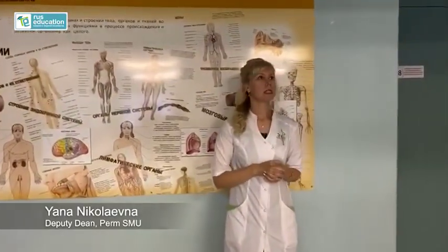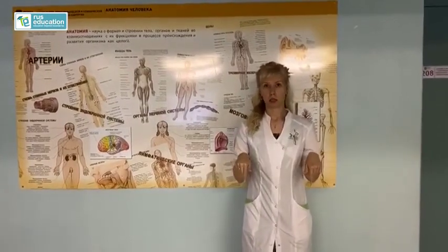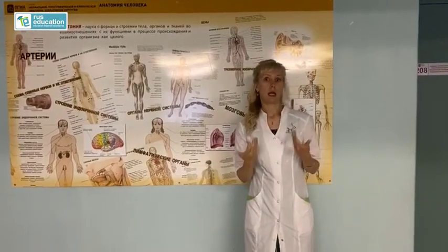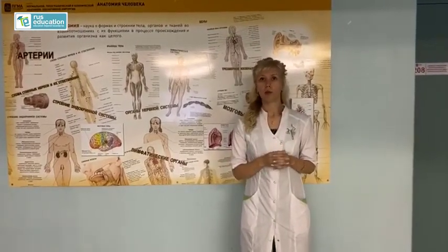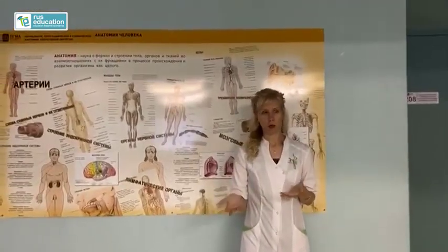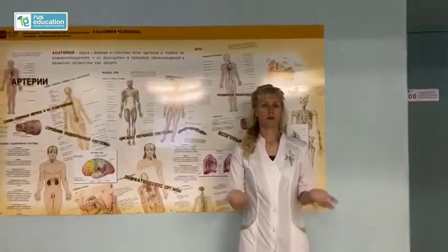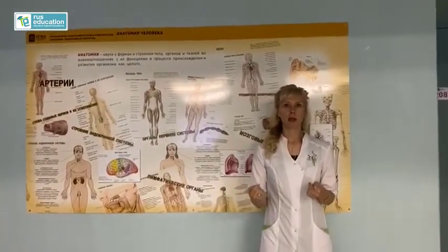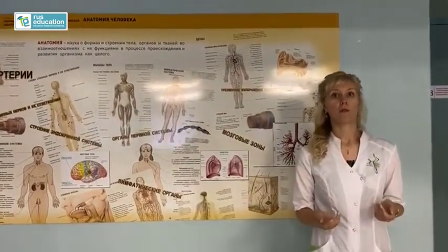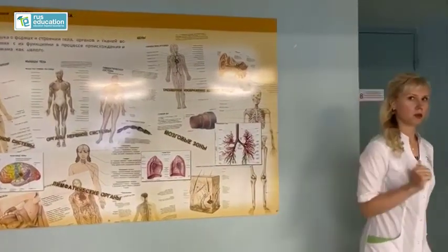And now we will see the Anatomy Museum. Also, downstairs there is a special pool with cadavers. But according to the ethics of our university, we cannot show cadavers on video right now. So if you are a student, you can come here and practice with cadavers, but in video, unfortunately, we can't show such things. That's why we'll show some interesting things in the Anatomy Museum.